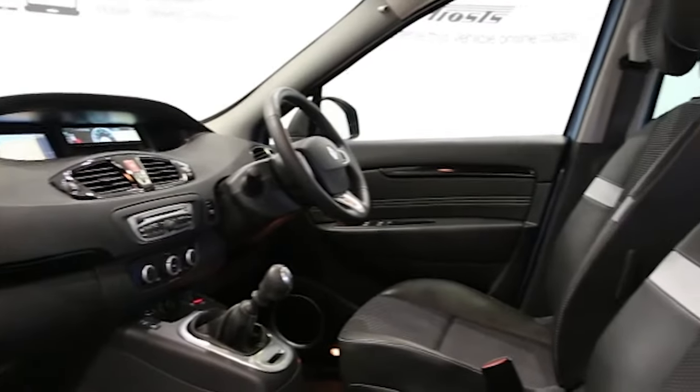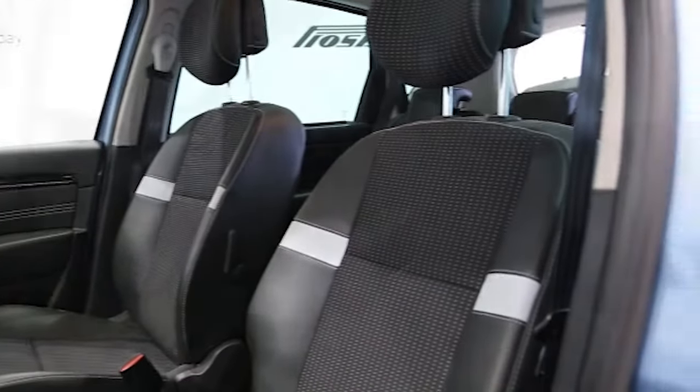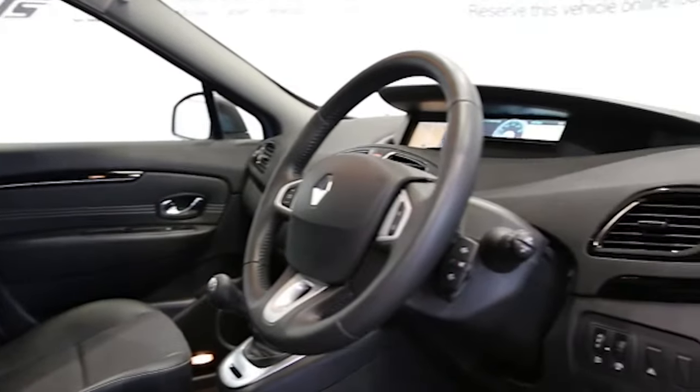Additional features include a CD player, electric windows and mirrors, Bluetooth phone connectivity, cruise control, ABS, and tinted windows. This Renault Scenic has been through our full and extensive service and preparation process to ensure it's in perfect condition.